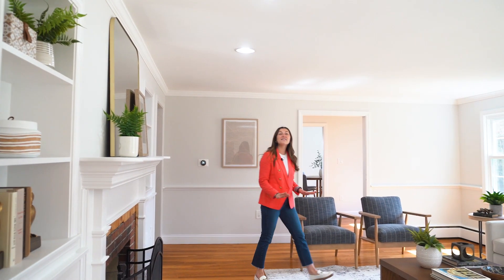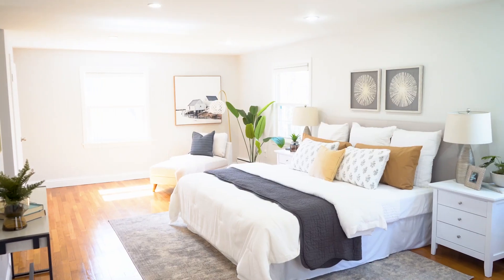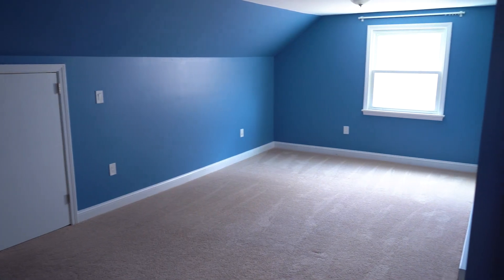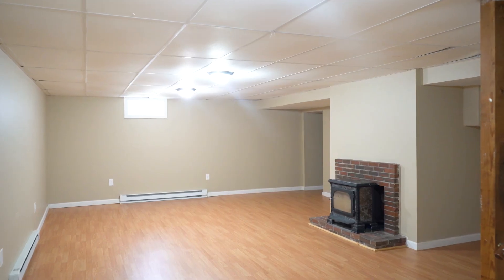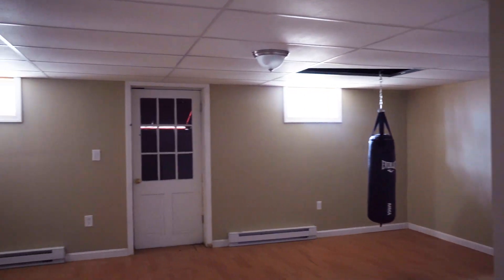This expansive cape-style home has over 3,500 square feet of living space. With three-plus bedrooms and plenty of extra space in the finished basement for a family room and a fitness area, this home really does have it all.